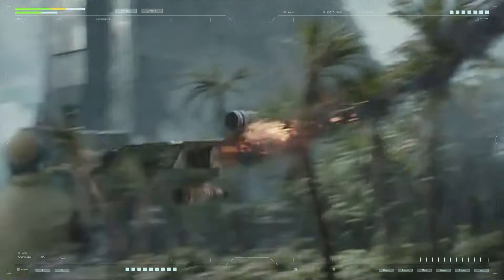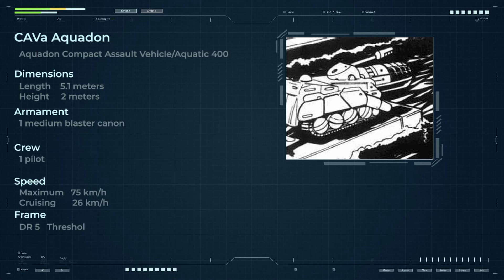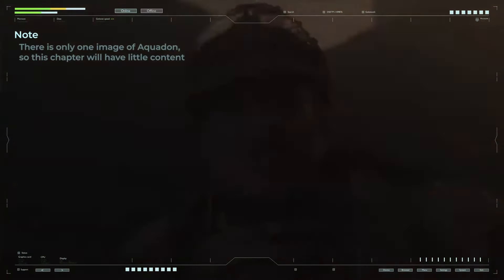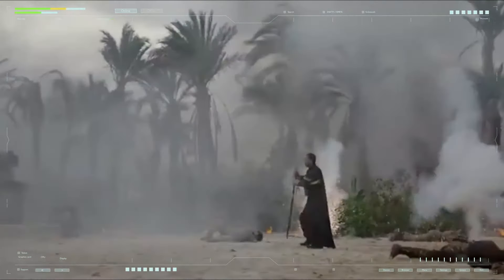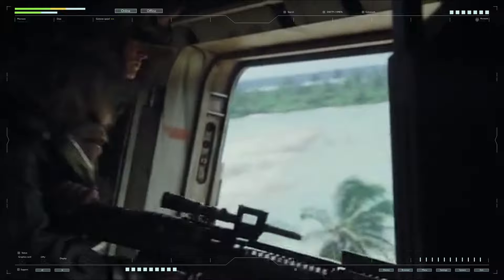The CAVA 400, or Aquadon, was a significant modification of the CAVW PX-10 light armored car in service with the Imperial Army, also used by some local armed forces and research expeditions. The Aquadon project was created to improve functionality and adapt to specific operating conditions — particularly operation in high humidity, on water surfaces, or in difficult-to-reach areas. This made it an ideal choice for reconnaissance, security, and exploration missions.